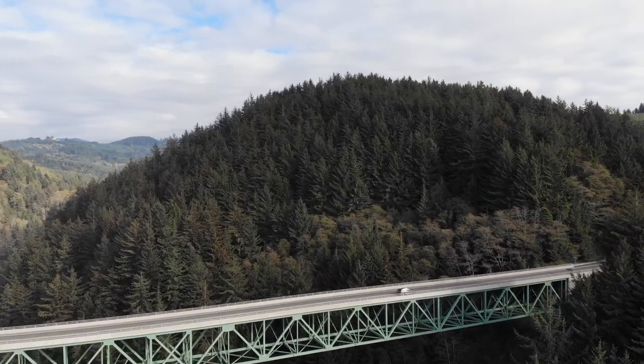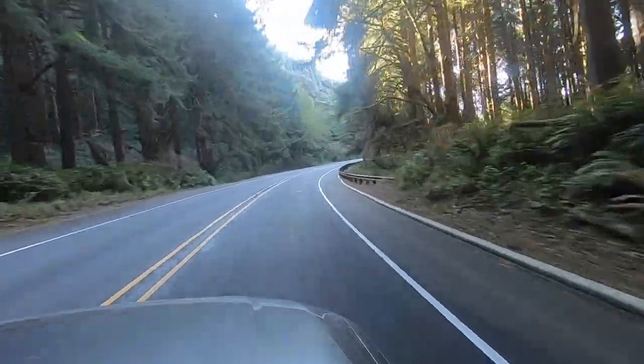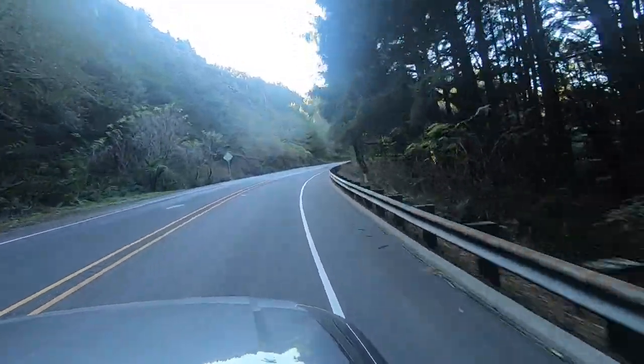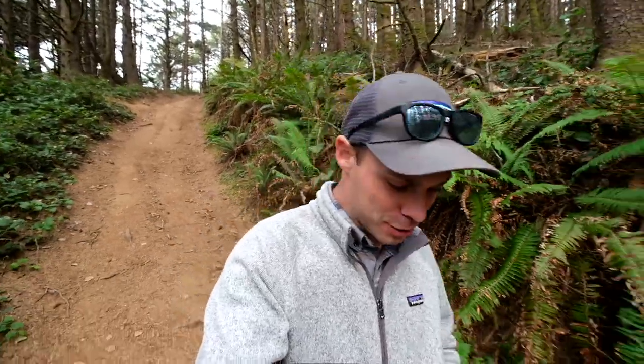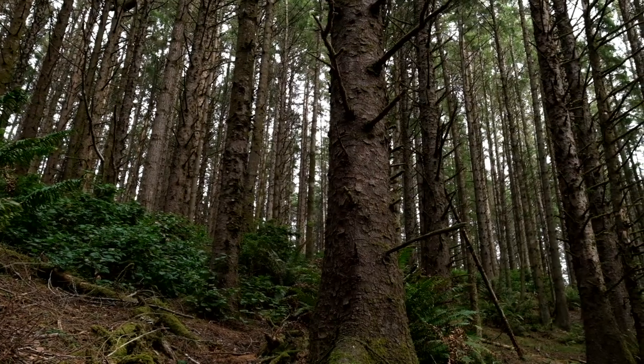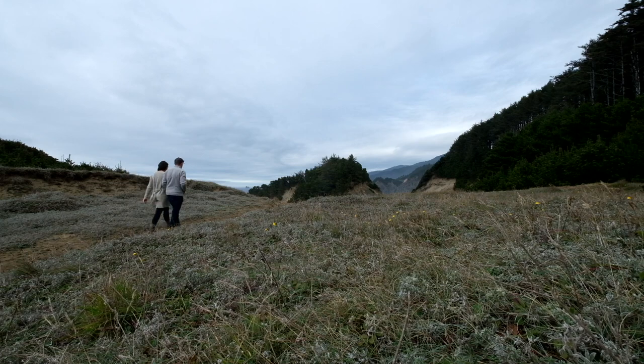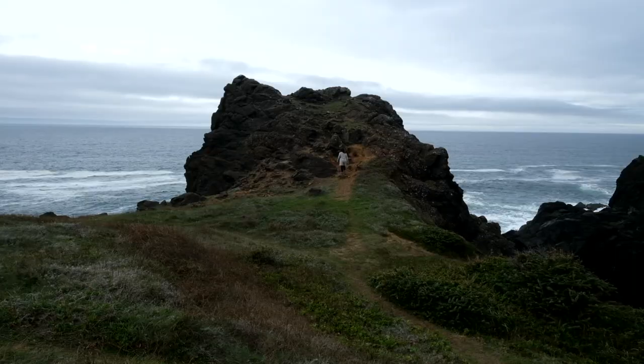We have just passed over the Thomas Creek Bridge, which is actually the highest bridge in all of Oregon at 345 feet, and now we have stopped at Indian Sands to do another short hike. This is about a mile loop hike down towards the coast, and it really is crazy how you could easily miss most of this coastline without knowing what's hidden behind all these pullouts. We're starting out up in the trees and you can hear the waves but can't even see the coast from up here. I know we said this was only a mile loop, but we're out on these sand dunes and there are so many little side trails that we've been taking, so we're making a lot of detours.